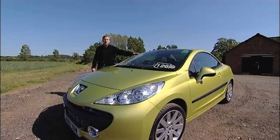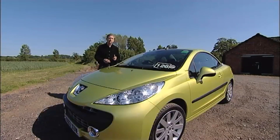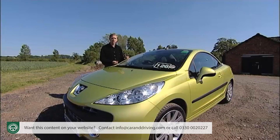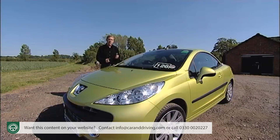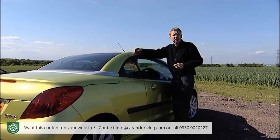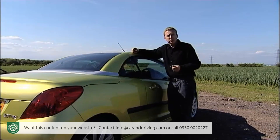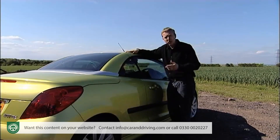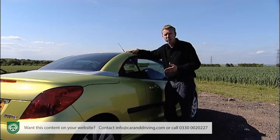Before the Peugeot 206CC appeared in 2001, the folding hardtop convertible was strictly the province of luxury cars, usually with a three-pointed star on the bonnet. The 206CC changed all that and went on to become the best-selling convertible car in the UK for three consecutive years. With over 360,000 units built, it was the world's favourite small coupe cabriolet — and that's some billing for this 207CC to live up to.